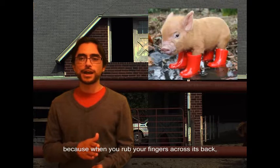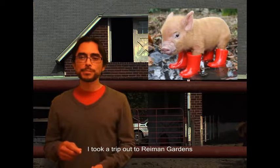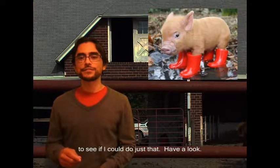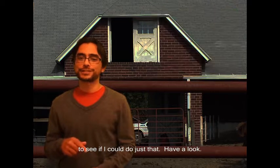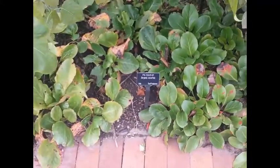Pig squeak was given its common name because when you rub your fingers across its back, it sounds like a pig squeaking. I took a trip out to Raymond Gardens to see if I could do just that. Have a look.